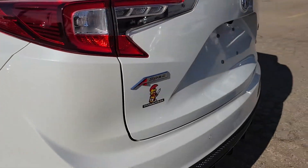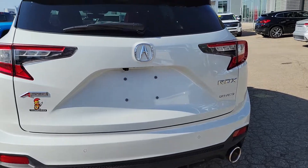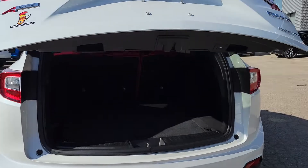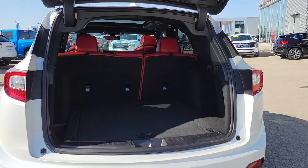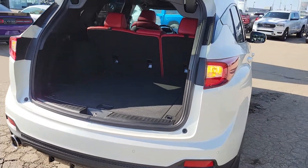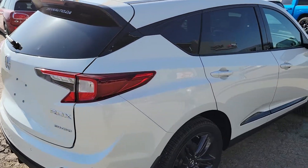Coming up to the rear, you have the dual exhaust, backup sensors, and a high-mounted backup camera. Of course you have your full power liftgate, lots of cargo space on the back side, and soft close.